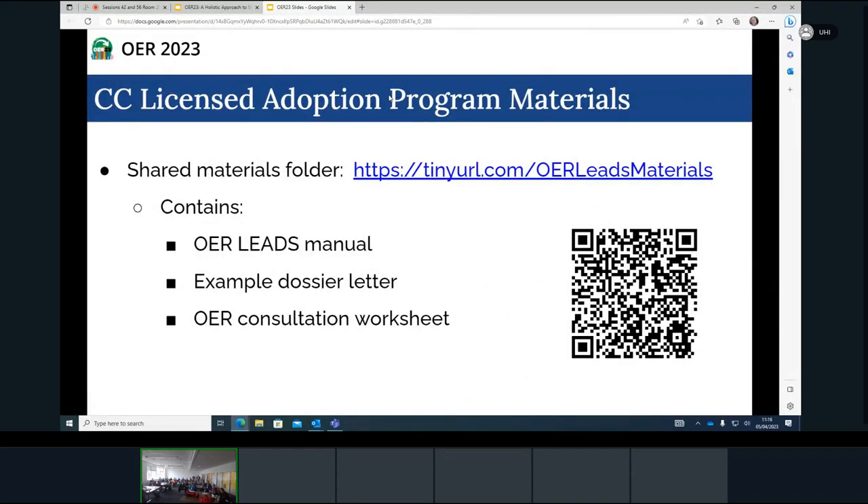As promised, we have materials from the program — the training manual, a dossier letter we've provided to all the leads to give to faculty participating in the program, and the consultation worksheet we use. You can either go to the URL or use the QR code.